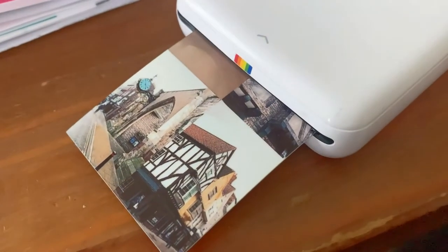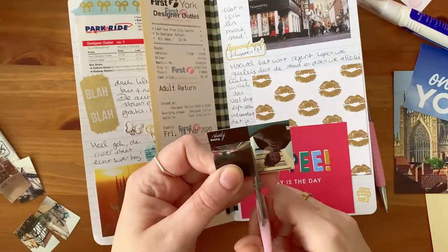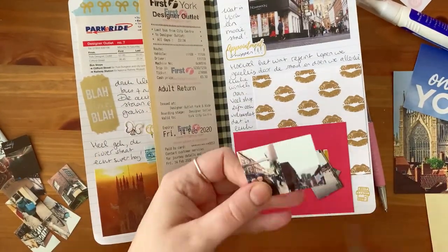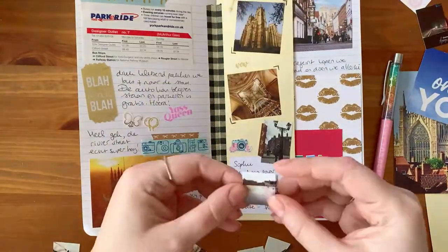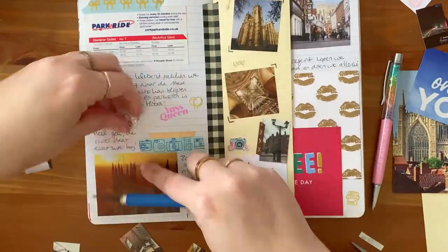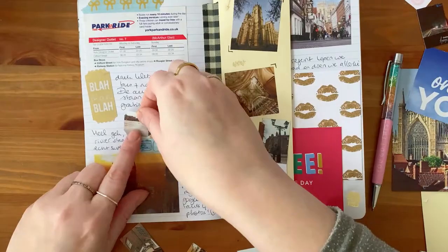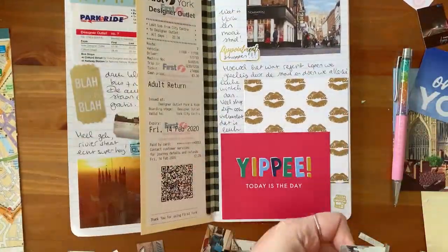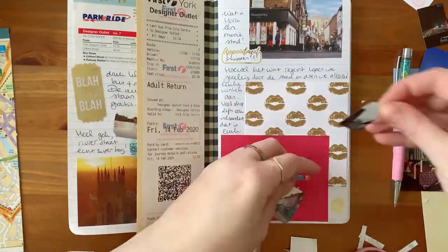I noticed I didn't have any more photos so here you see me printing them on my trusty Polaroid Zip. I needed to cut them up as I printed four photos to one page. The Polaroid Zip definitely is not the best little printer but it's sort of my trusty friend for the last five years. It prints quite dark and quite orange, but I've made it work and it's such a fun extra layer of memories to have some photos in my little travel planner.